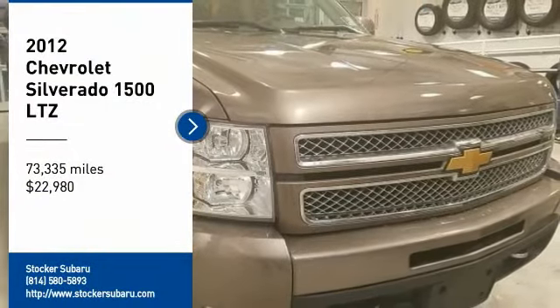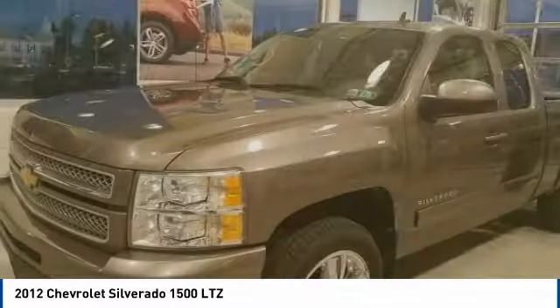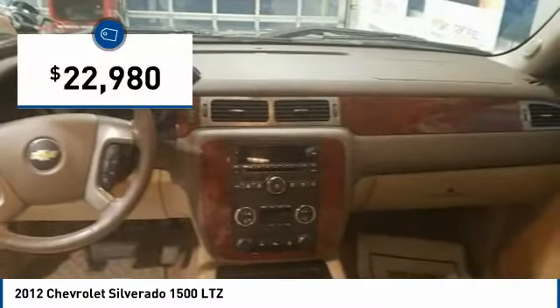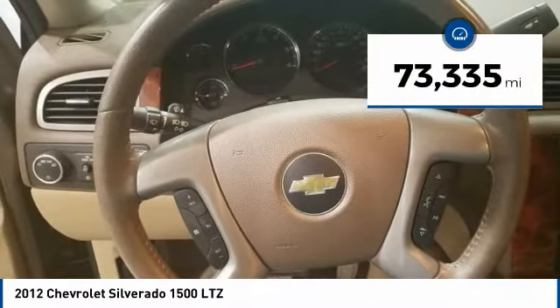Looking for the right vehicle? Check out the 2012 Silverado 1500. The Chevy Silverado 1500 has the lowest cost of ownership of any full-size pickup and is priced below $25,000. This vehicle has less than 75,000 miles.